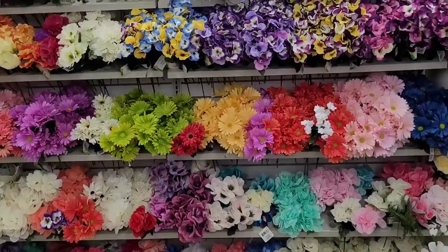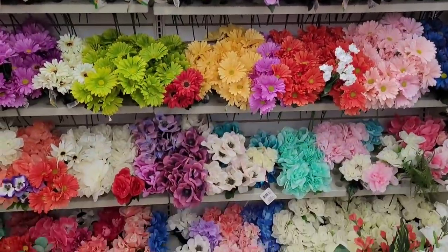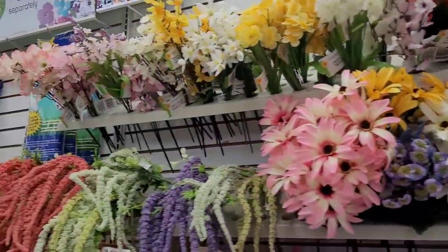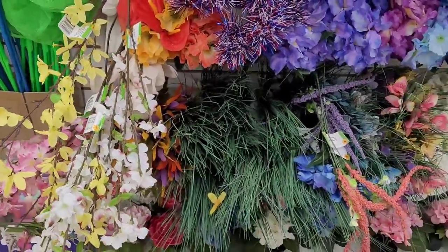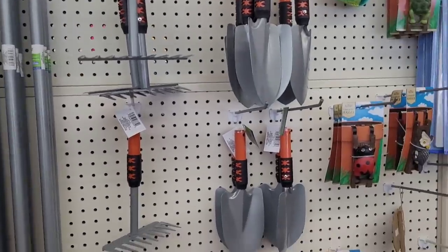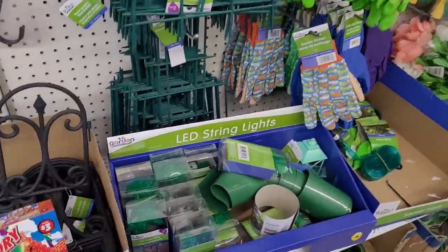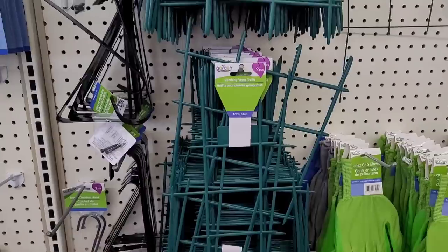All right, let's move on — here's a whole lot of flowers over here, really pretty, love them. And they have the long stem ones too. Here is your little garden tools, and some more fences in black, LED string lights, more gloves, and climbing vine trellises.